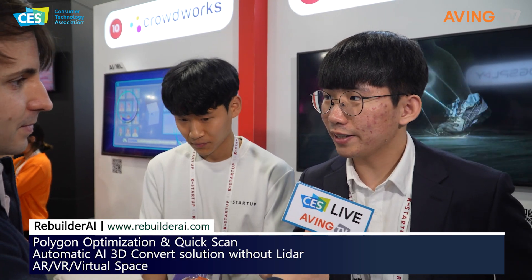Tell us a little bit about Rebuilder AI. We are a 3D modeling automation company with AI technology. You just use your cell phone and take a video of a nearby object, and then it's done — it automatically generates a 3D model.